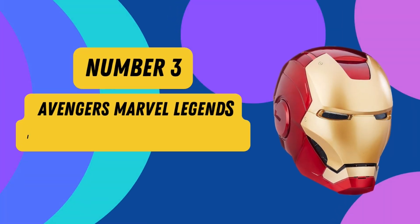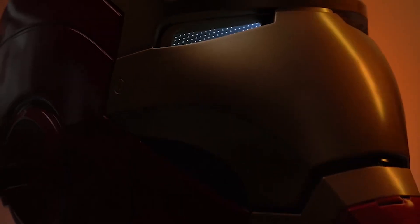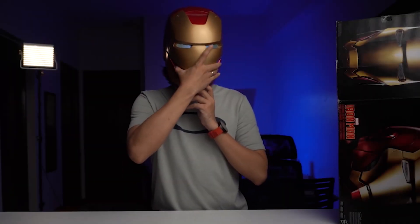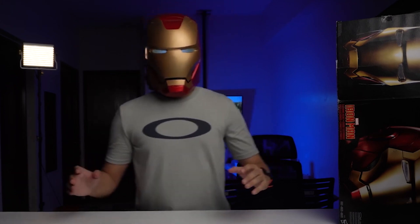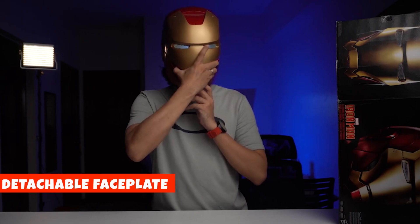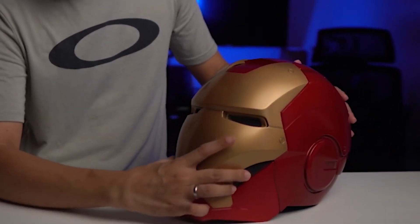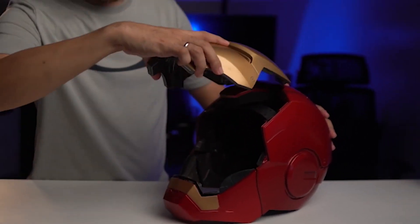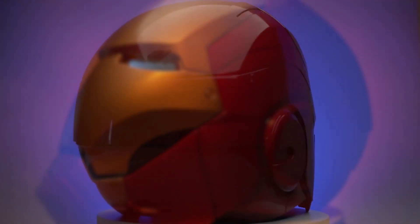Number 3: Avengers Marvel Legends Iron Man Electronic Helmet. Step into the shoes of Tony Stark with the Avengers Marvel Legends Iron Man Electronic Helmet. Its striking multi-color design captures the essence of this iconic character. With two LED light-up eyes and authentic electronic sound effects, you'll feel like you've just stepped out of the Marvel Universe. The detachable magnetized faceplate adds an interactive element, allowing you to switch between Stark's alter ego and Iron Man in a snap. Note: three AAA batteries are required but not included.